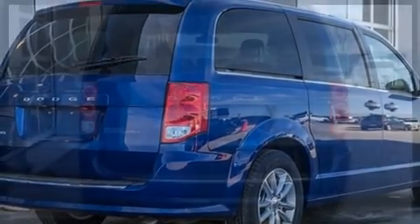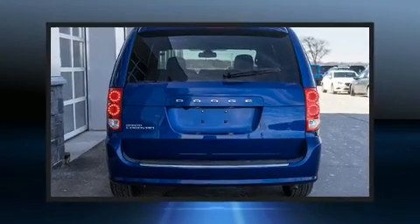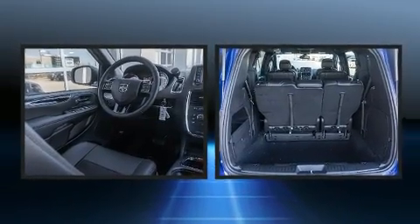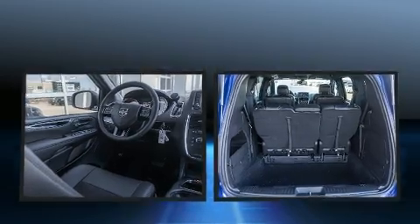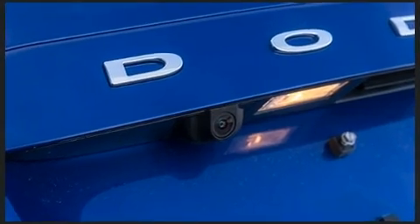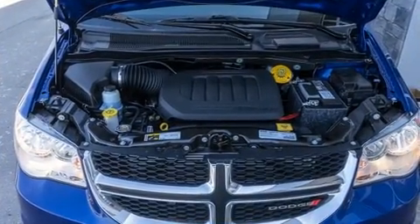Dodge prioritized comfort and style by including variably intermittent wipers, power door mirrors and heated door mirrors, and one-touch window functionality. Storage solutions are integrated throughout the interior, demonstrating thoughtful attention to detail.